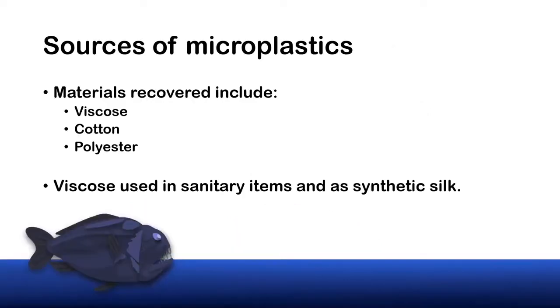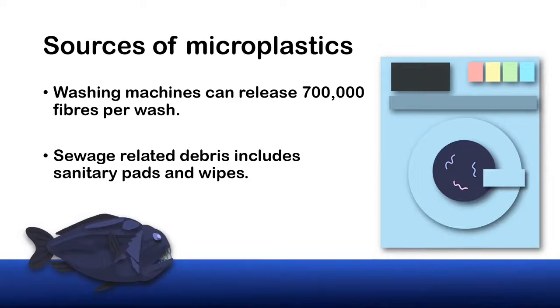The plastic recovered in the mesopelagic fishes was polyester and cellulosic fibres. The cellulosic fibres include cotton and a semi-synthetic material known as viscose — a modified form of cellulose, often used in sanitary pads and wipes, as well as in textiles and synthetic silk. Many of these fibres likely originate from washing our clothes — an average wash can release 700,000 fibres. These exit the machine in wastewater and are transported to plants where they are filtered out even further. Many plants can successfully filter up to 99% of plastics in the wastewater. However, that 1% worldwide quickly adds up.